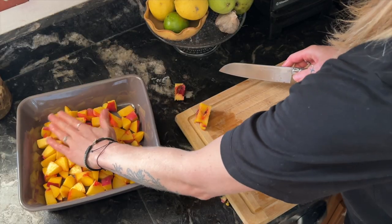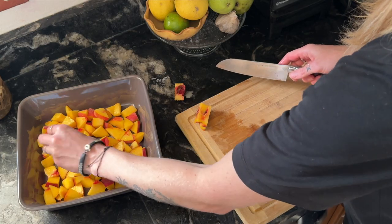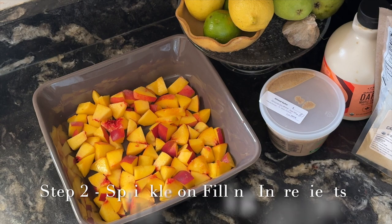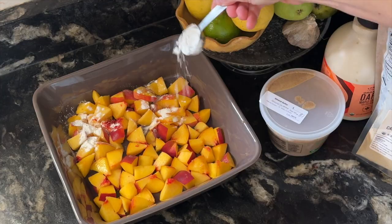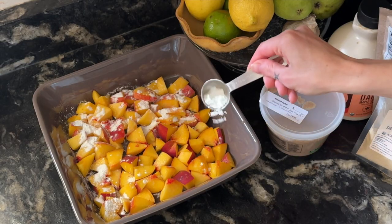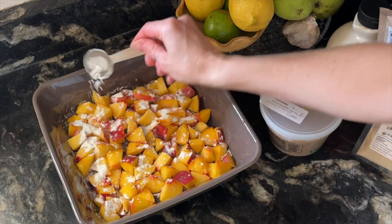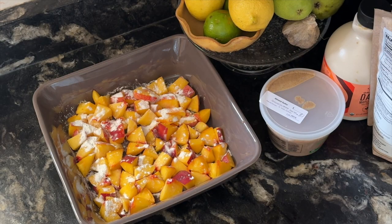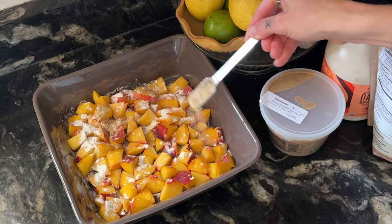We've got enough fruit to cover the bottom of the pan, just about. We want that in a nice, even layer. Now over the peaches, we're going to sprinkle on one tablespoon of tapioca starch. You could also use something like corn starch or arrowroot starch — this helps with thickening our layer of fruit as the sugars heat up and start to release juice. I'm also going to add one teaspoon of cardamom. I love cardamom and peaches together.